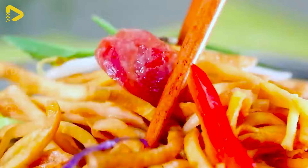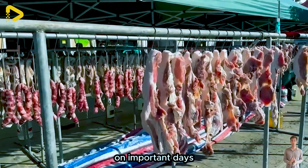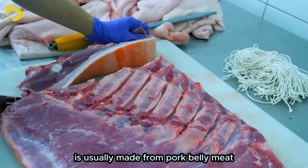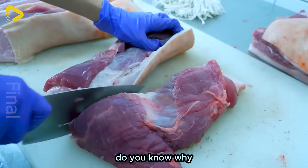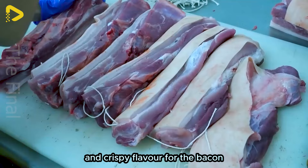Not only sausages, but bacon is also an indispensable dish for Chinese people on important days. Chinese smoked meat is usually made from pork belly meat. This cut is chosen because of its moderate fat content, which helps to create a rich and crispy flavour for the bacon.